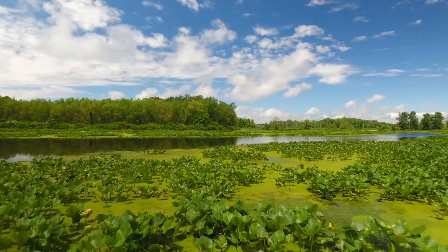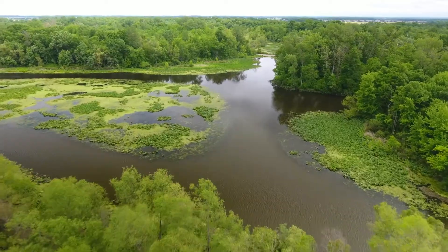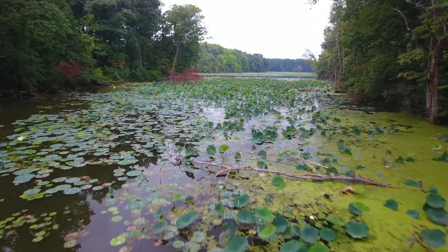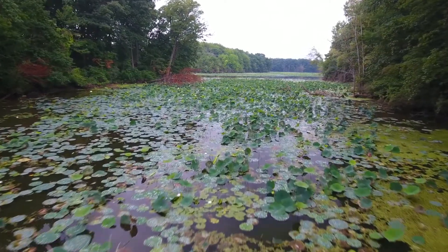Research has proven that long-term wetlands can be one of the most efficient and cost-effective ways to reduce excess nutrients, including phosphorus in our waterways. Wetlands offer a natural filtering process and help to achieve our goals in several ways.